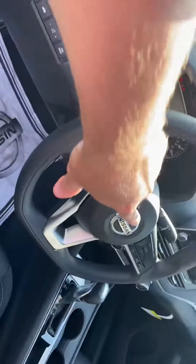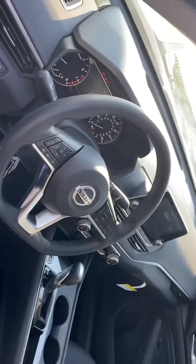All your controls are mounted here on the steering wheel for convenience. You've got power locks, power seat, power locks and windows.